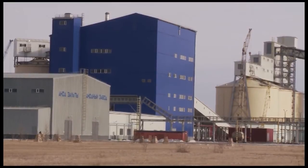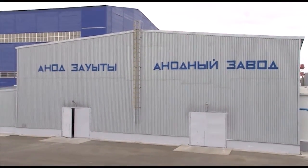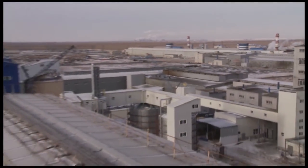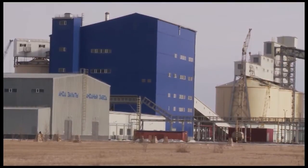The process technology and engineering was provided by the Swiss company Buss Chemtech AG. In combination with the previously completed smelter, the realization of the carbon plant has enabled Kazakhstan Aluminium Smelter JSC to become a fully integrated and autonomous aluminium producer.